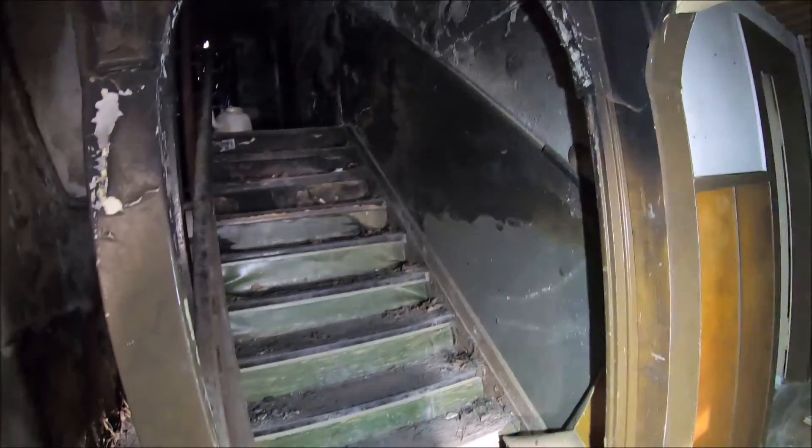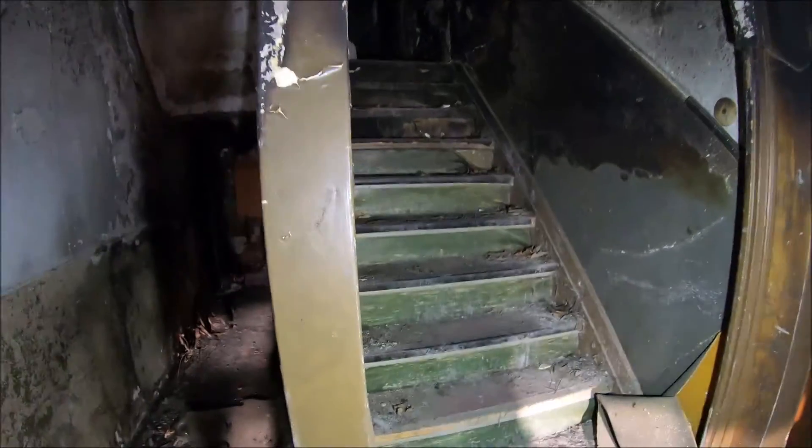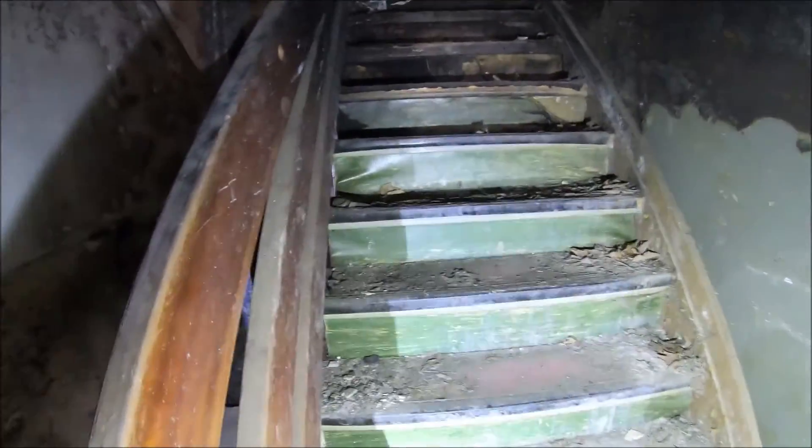The back section looks the worst, because there was once a fire here. Many people don't dare go there because the staircase really looks bad. But the fact is, experience has shown that you can walk it without problems. At least that was the case in recent years.